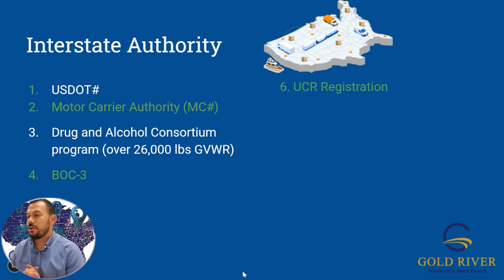Next up, we have the UCR — Unified Carrier Registration. You pay this once a year, per vehicle. You only pay for what you start off with. If you start with one truck and six months later add ten trucks, you won't pay for the extra ten until renewal. You can only do the UCR after you obtain your MC number — if you don't have your MC number, it won't even pop up. You have to renew it by December 31st every year, though they usually have an extension up to March.